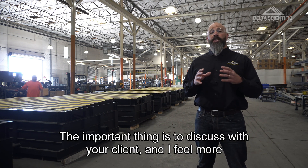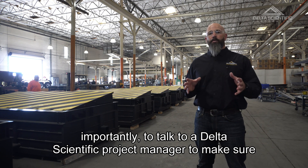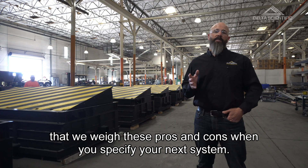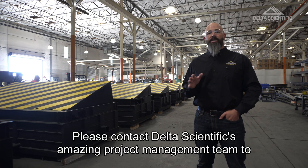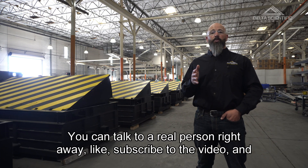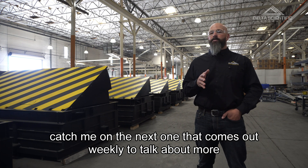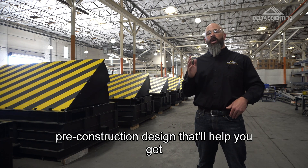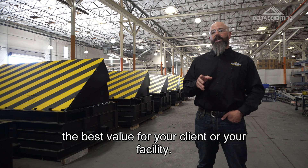The important thing is to discuss with your client, and more importantly, to talk to a Delta Scientific project manager to make sure that we weigh these pros and cons when you specify your next system. Please contact Delta Scientific's project management team to discuss this — you can talk to a real person right away. Like and subscribe to the video, and catch me on the next one that comes out weekly to talk about more pre-construction design that'll help you get the best value for your client or your facility. Thanks again.